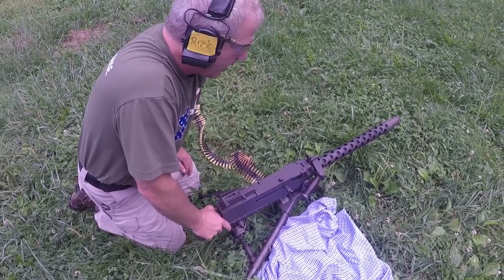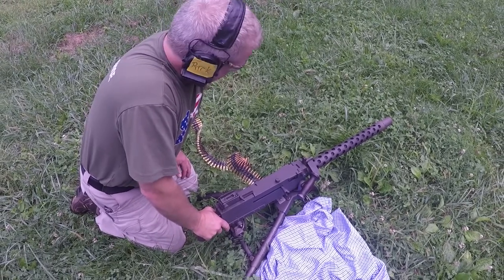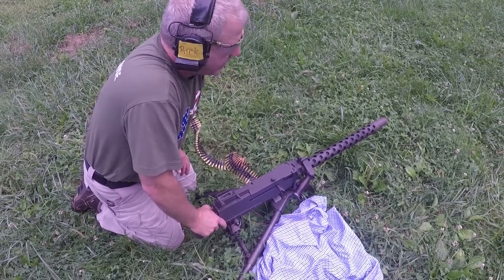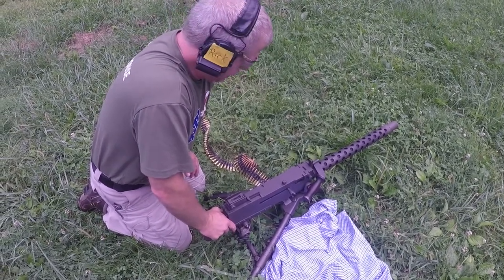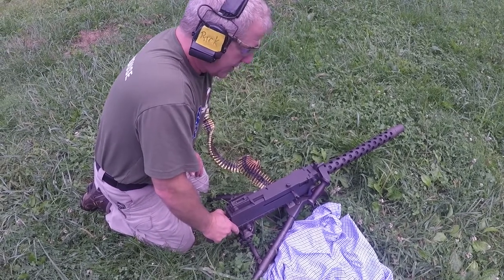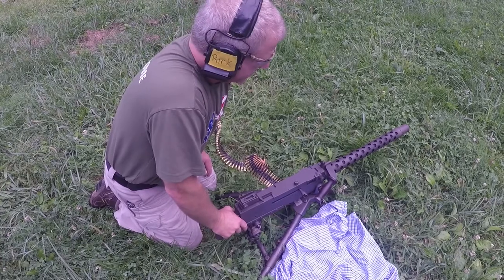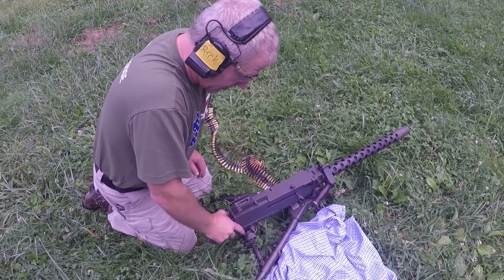I got this one a couple years ago and converted it to .308. The original Browning 1919s were of course chambered in 30-06. This one shoots about 650 rounds a minute, and being .308 it's a whole lot cheaper to shoot than 30-06.